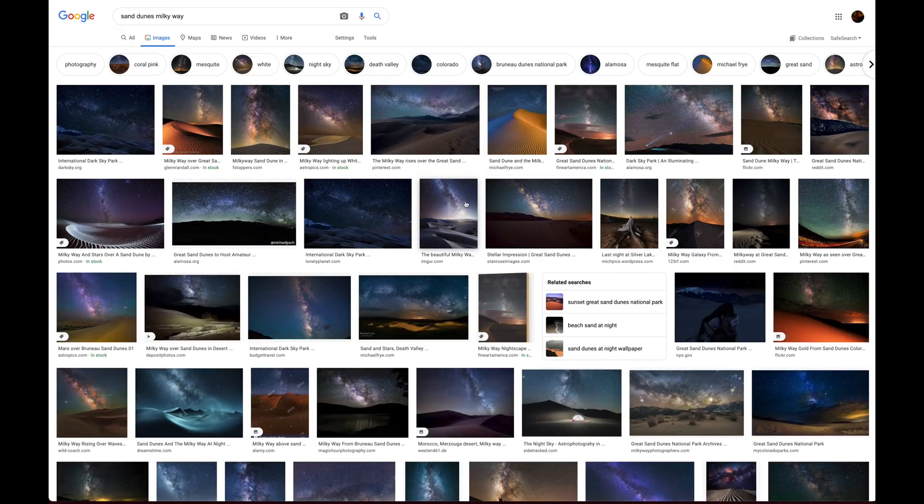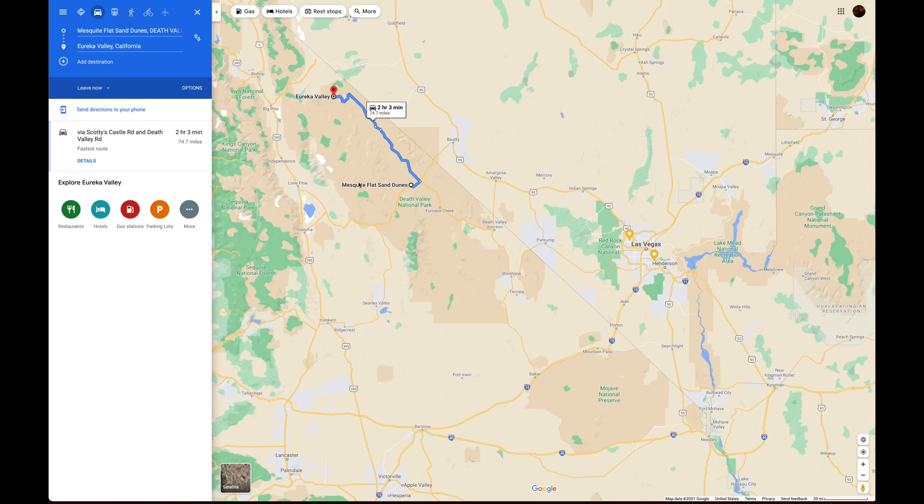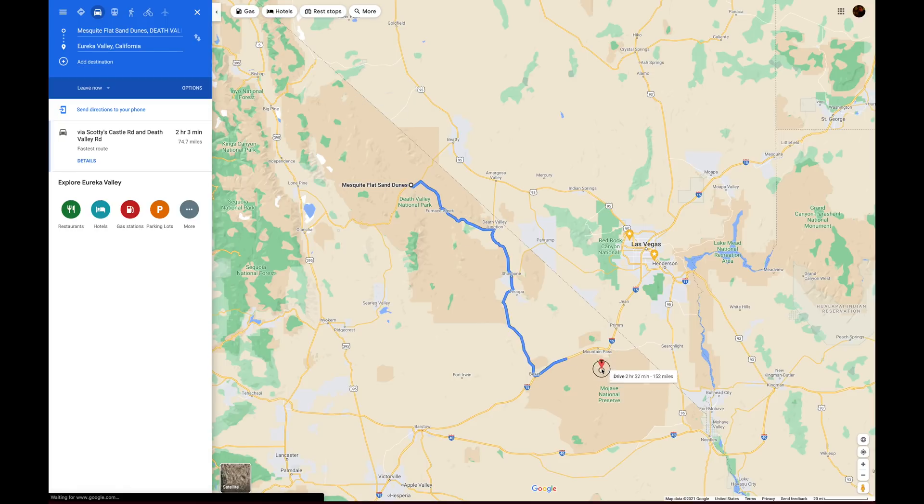I have a dream shot in mind which is very similar to this one here — look at how beautiful this is. Sadly this one was taken from the incredible Eureka Dunes and I don't have time to drive there, so I will try the Mesquite Dunes instead, which is easier to get to but less impressive. We'll see how it goes.